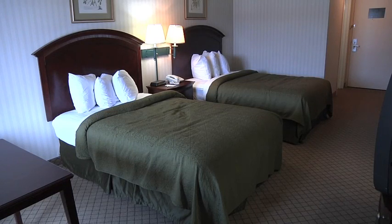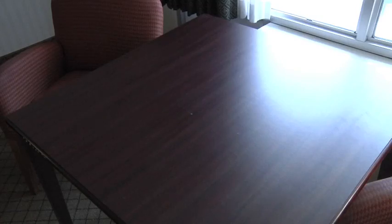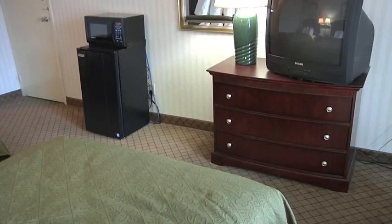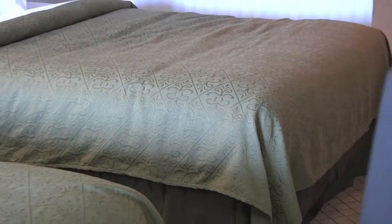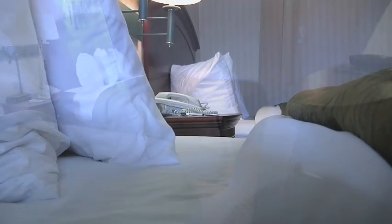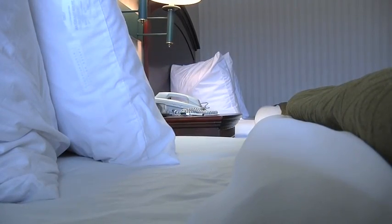The rooms in the Quality Inn include two full-size beds, a desk or table with two chairs, a dresser, and closet. Each room has a private bathroom.